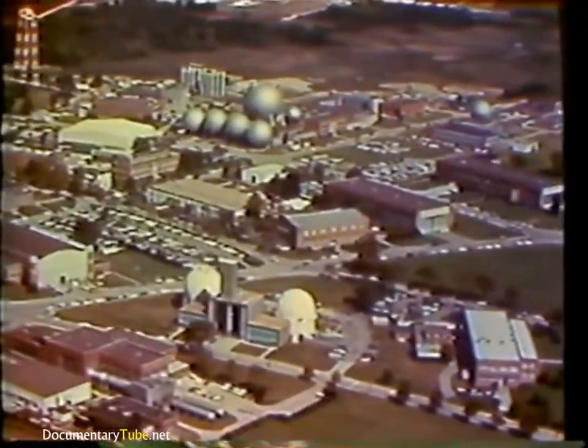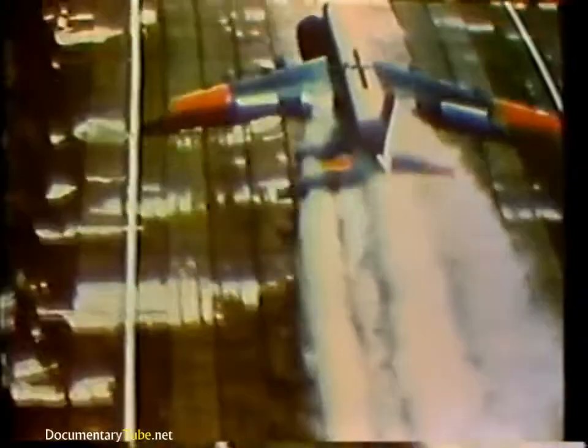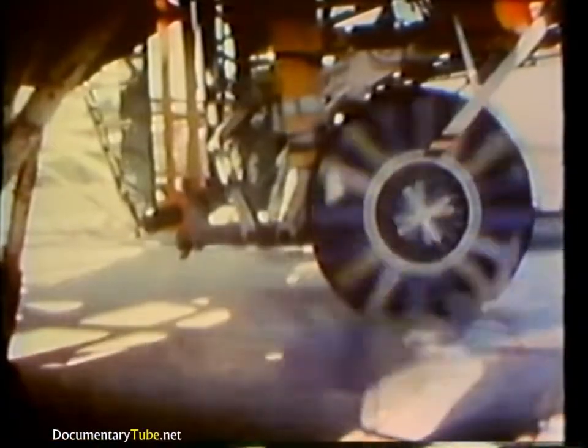Only you can do something about them. Modern research by industry and government has given us many insights into tire behavior. At the NASA Langley Research Center in Hampton, Virginia, studies have been made during the last several years on the behavior of aircraft tires when landing and taking off from water-covered runways. Actual test films show what happens: the wheels reach speed on dry pavement, but when they hit the flooded surface they begin to slow down.